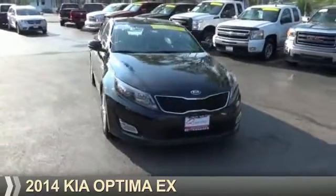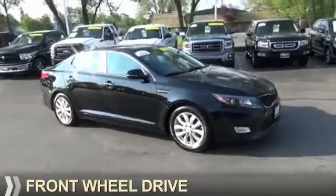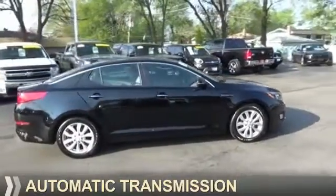Presenting the 2014 Kia Optima. It's powered by front-wheel drive, a 2.4-liter four-cylinder engine, and an automatic transmission.